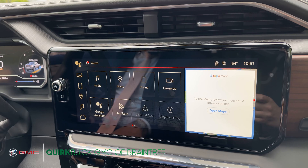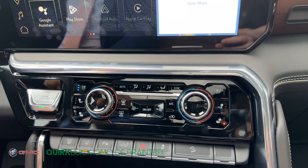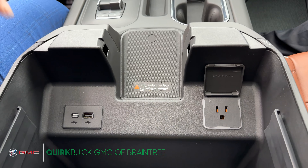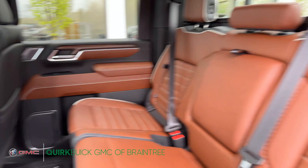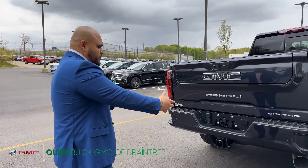The truck comes equipped with a 13.4 inch screen and has over 12 different camera views — 360 camera, rear camera, front, sides, for the trailer, and for the rear. It also comes equipped with Google Maps navigation, wireless Apple CarPlay as well as Android Auto.